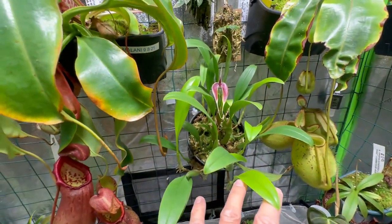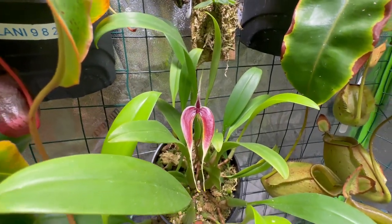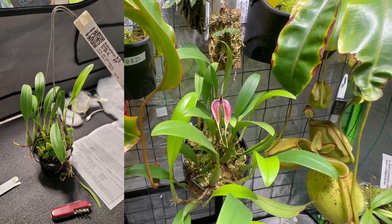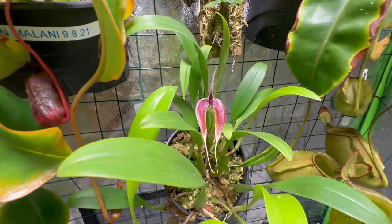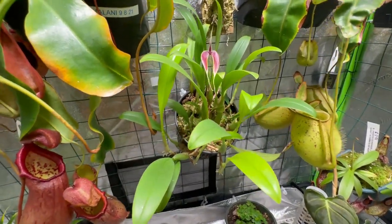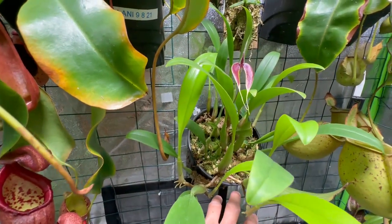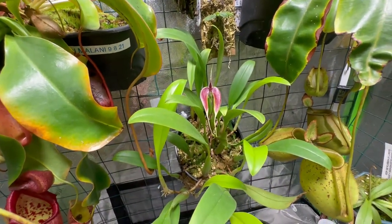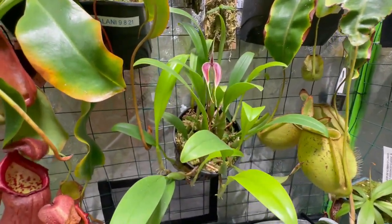I think this plant has really reached that point where it has grown enough and has enough energy to produce a flower. I'll show you a picture of how this plant looked when I received it — it came in a four-inch pot. After about a month it adapted really well and started growing. I then transferred it into a six-inch mesh pot because it kept growing out of the old pot.